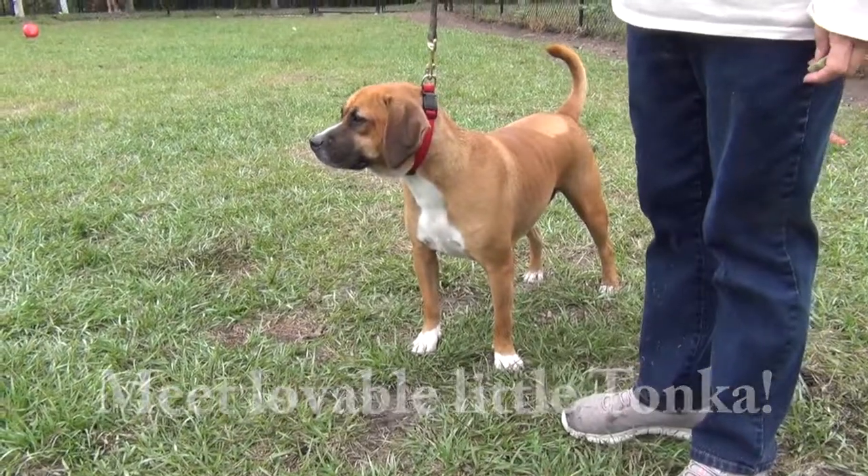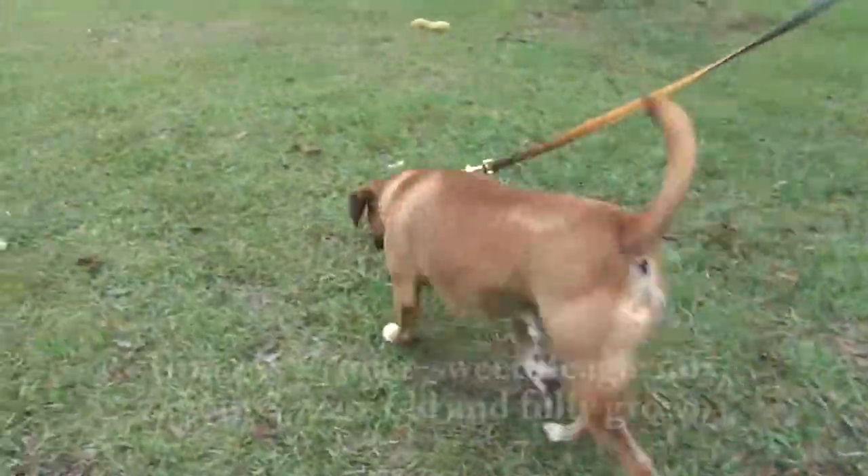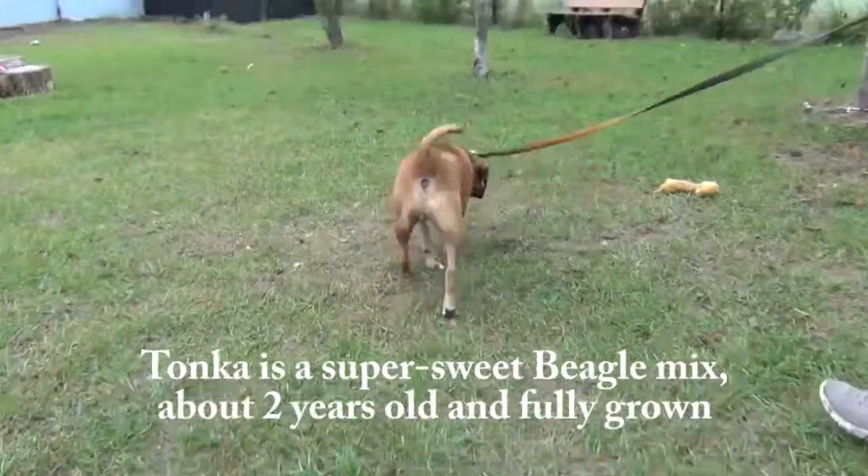He's not very strong, so he's easy to walk. He's not very big, is he? No, he's not.